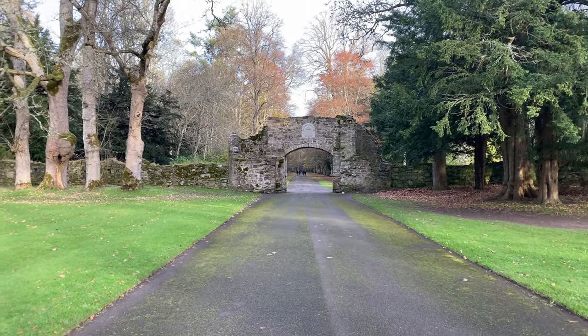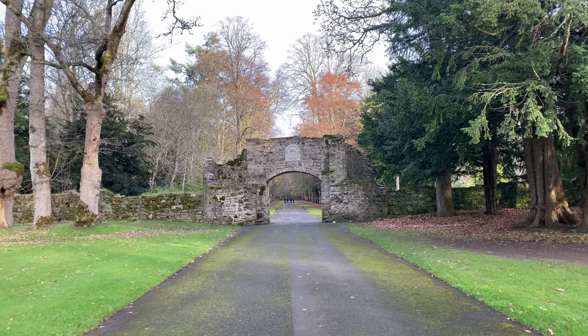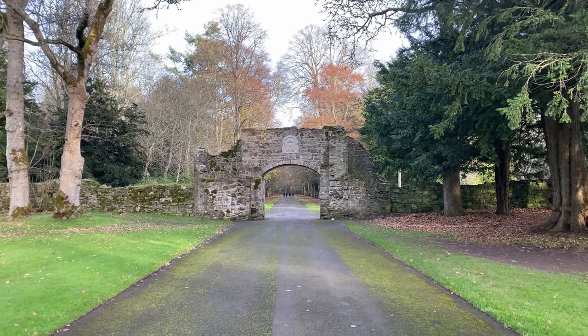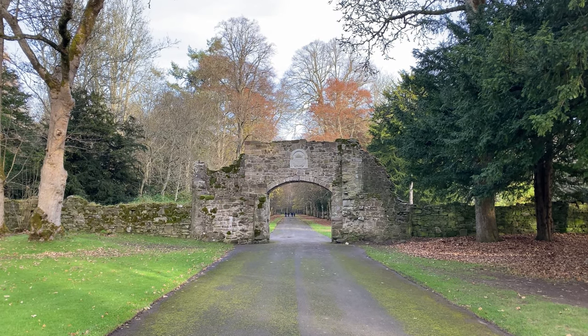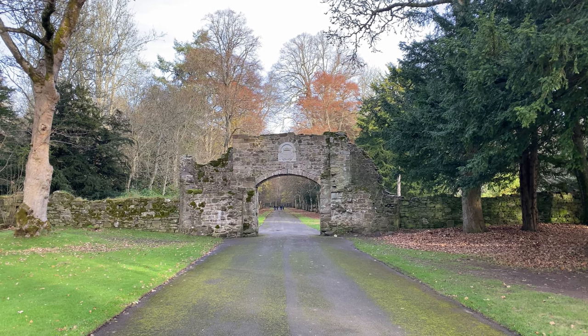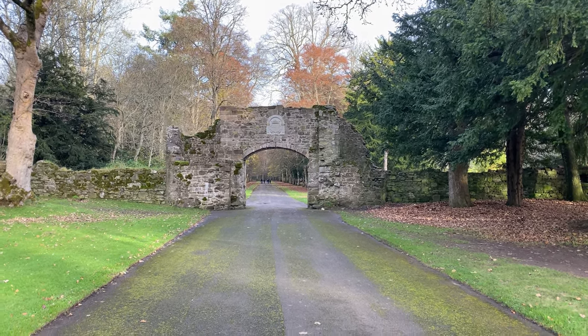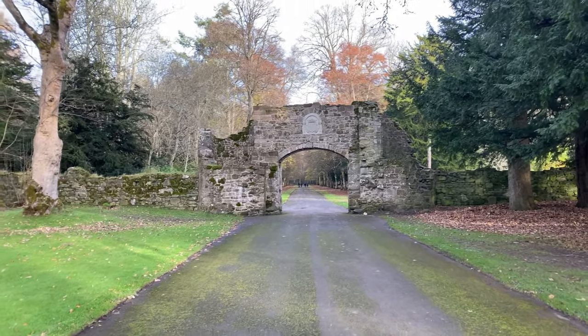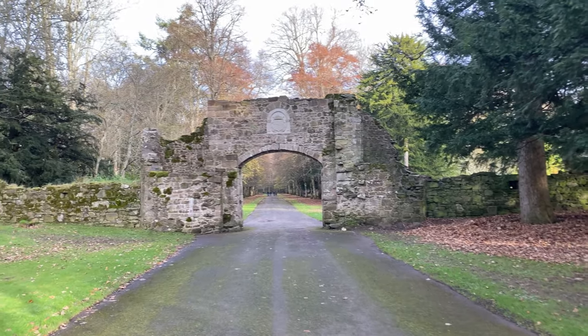The grounds are quite large here. I think somebody said 32,000 acres or something like that — very large. There are lots of nice walks on the grounds, and we're just going to be heading through the arch here once Jen's finished taking a couple of photos, and going around to see what we can see.